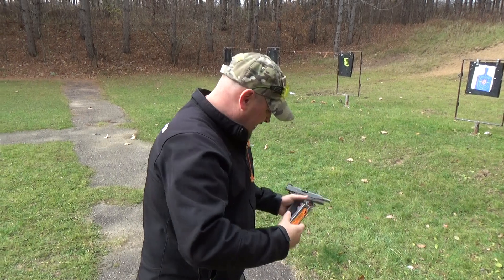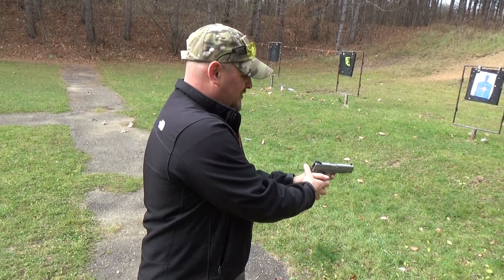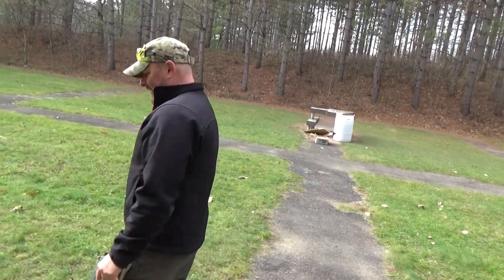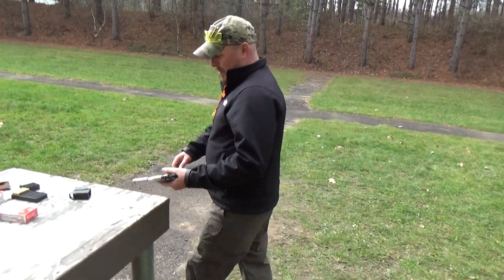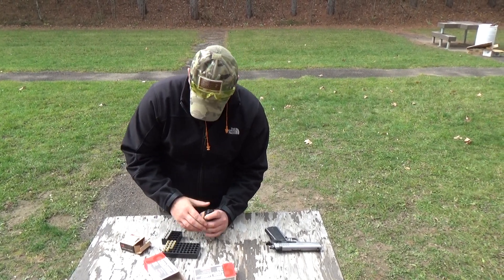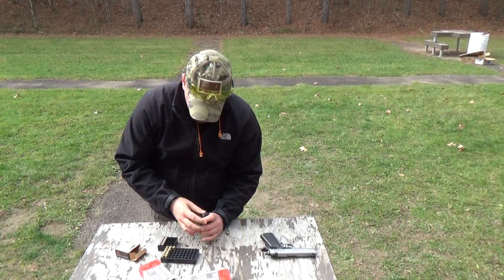I had an initial feed malfunction with the Hornady Critical Defense, and again, that's probably me. An expert with a sidearm, I do not claim to be. Let's head back and load it up some more. Then I am going to let my camera person put this thing through its paces as well. I'm sure she would like the chance to get her hands on this thing — so one more magazine here, and then I'm going to let her go to work and see how she does.